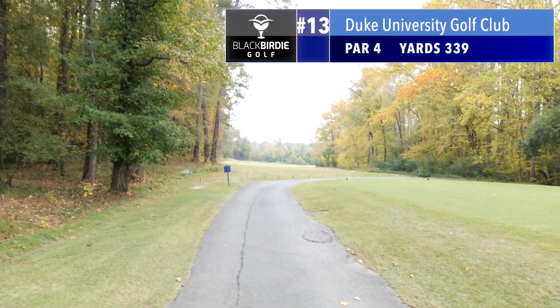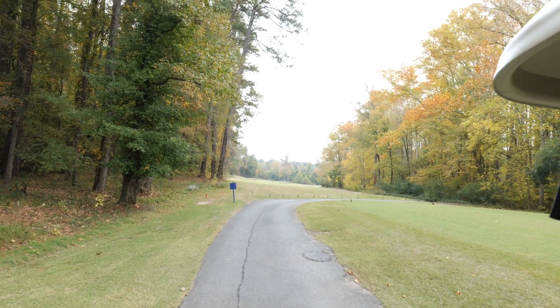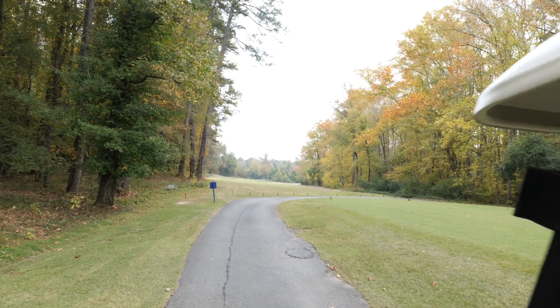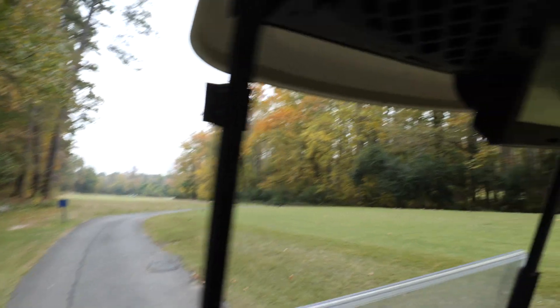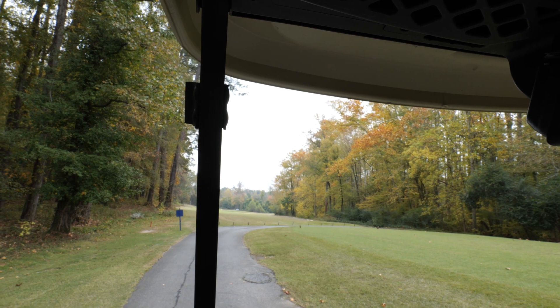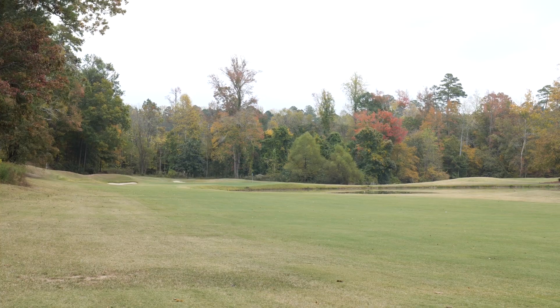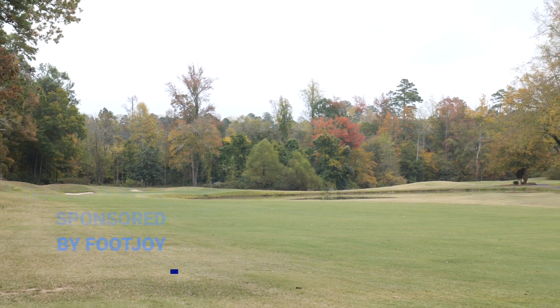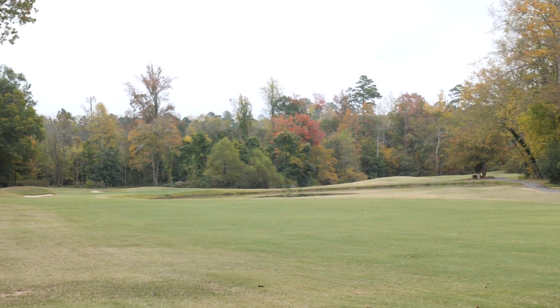Alright guys, hole number 13, we have 339 yards and there is some water on the right side. They have navigation here so you have to hit 233 yards to get it in the water on the right side. See the water right there. Not bad.